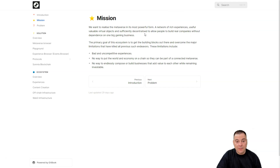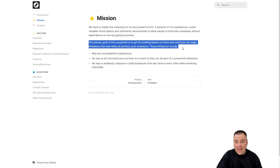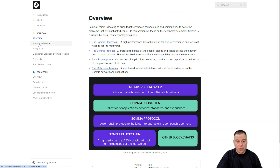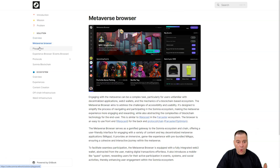The primary goal of this ecosystem is to get the building blocks out there and overcome the major limitations that have killed previous such endeavors. These limitations include boring and uncompetitive experiences, no way to put the world and economy on-chain to be part of a connected metaverse, and no way to endlessly compose or build businesses that add value to each other while remaining investable. There's a lot more information available.